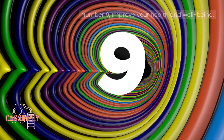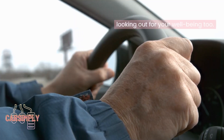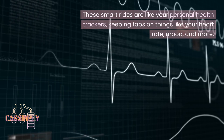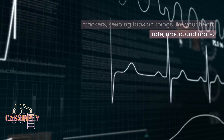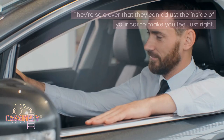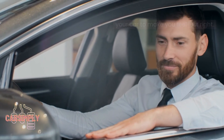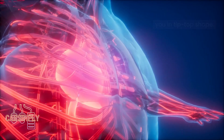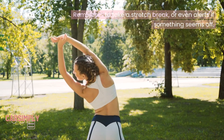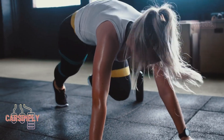Number 9: Improve your health and well-being. Smart vehicles are like your personal health trackers, keeping tabs on things like your heart rate, mood, and more. They're so clever that they can adjust the inside of your car to make you feel just right, and they're full of tips and tricks to keep you in tip-top shape — reminders to take a stretch break, or even alerts if something seems off. It's like your ride becomes your health coach on wheels.